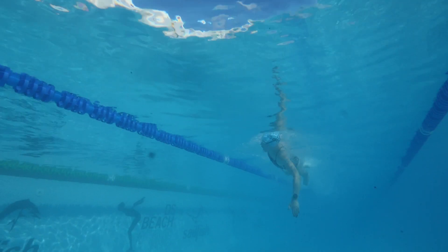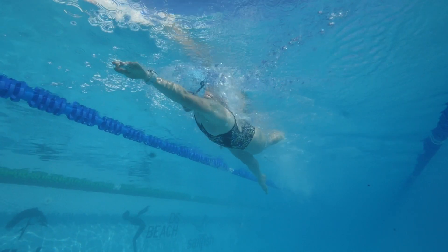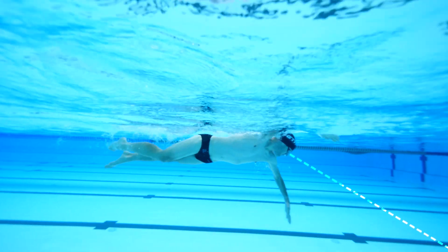Ideally we want to relax the head and look down below ourselves. In reality, I tend to find this means looking around two to three meters in front of me on the pool floor.